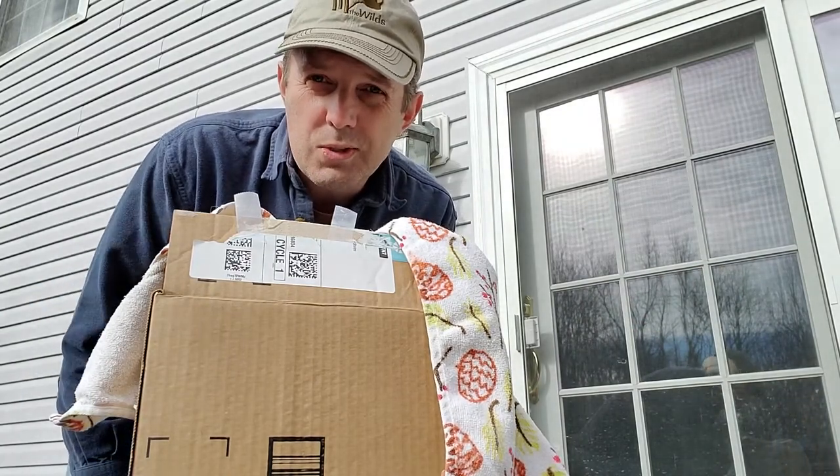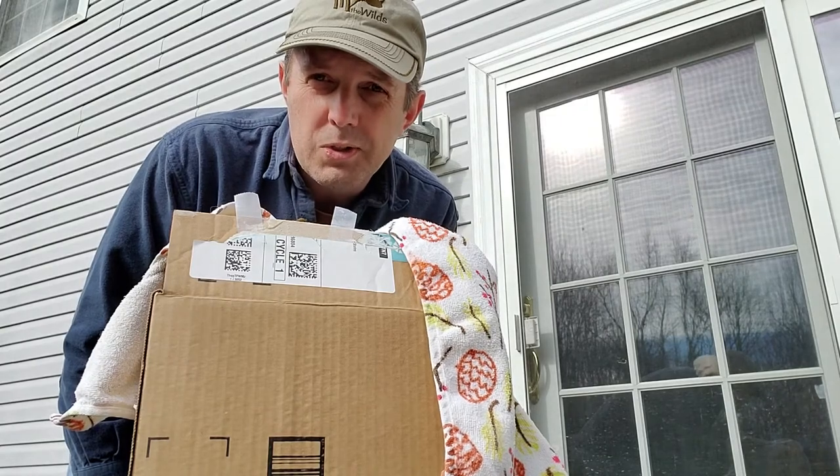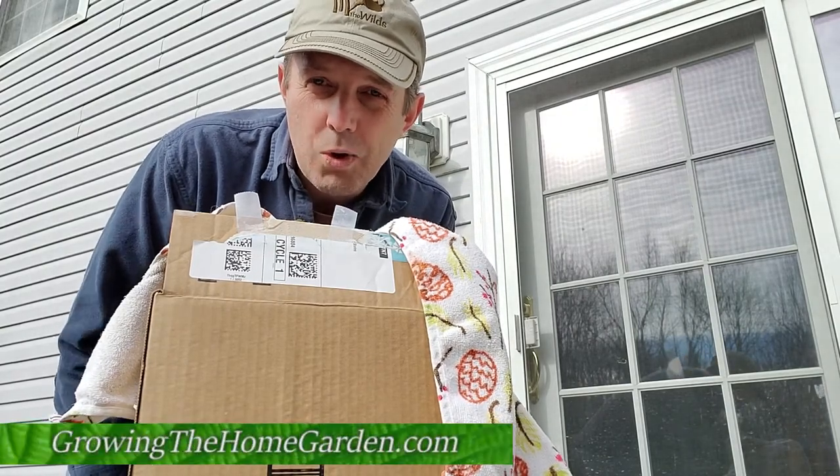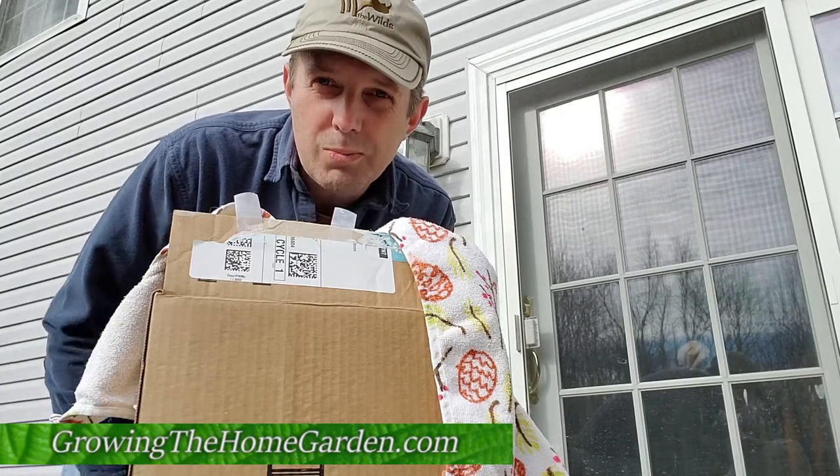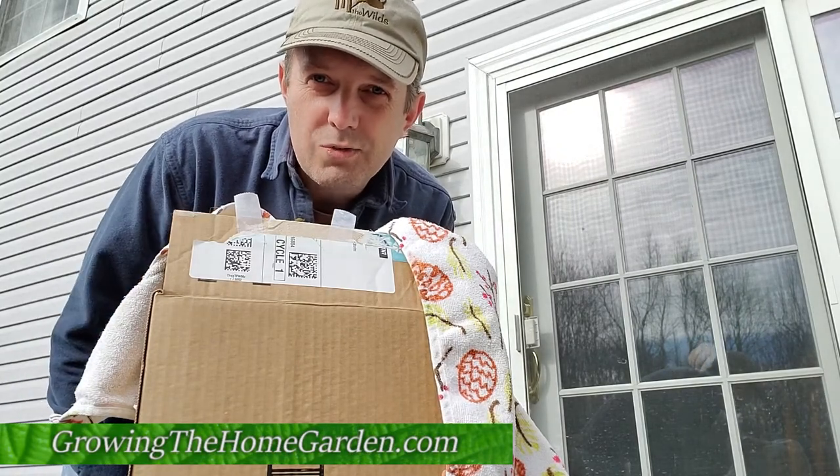A lot of times it's not so great for birds when they run into windows and things, but at least on this occasion it worked out okay for her. So anyway, I'm Dave from Going to the Home Garden. Thanks for watching. Please hit the like button if you like this video.